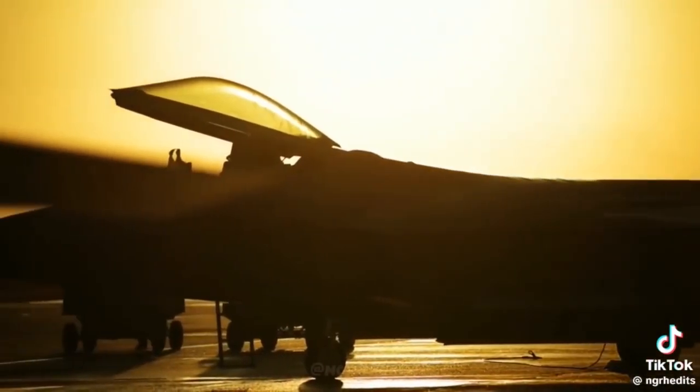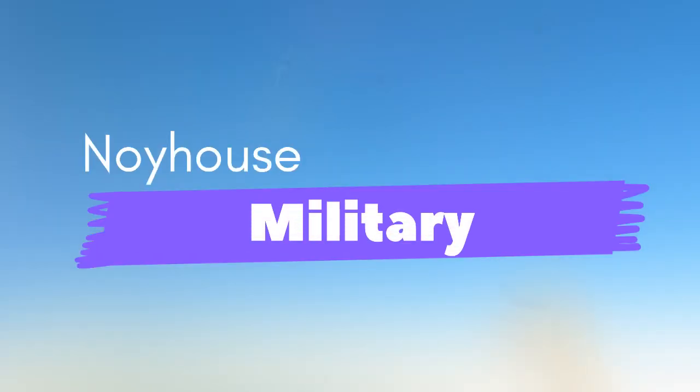Hi everyone, welcome to Neuhaus Military. On this channel we will discuss the latest technology from the world of aviation.